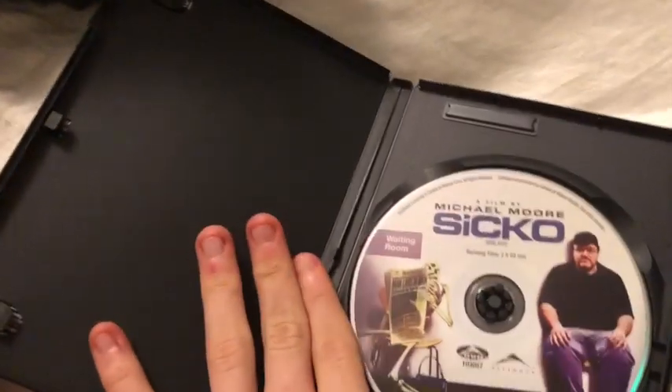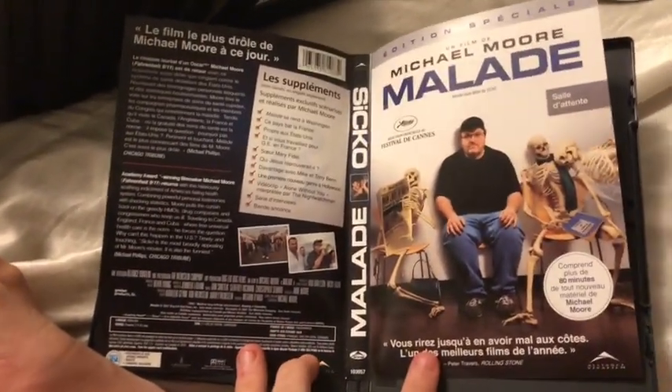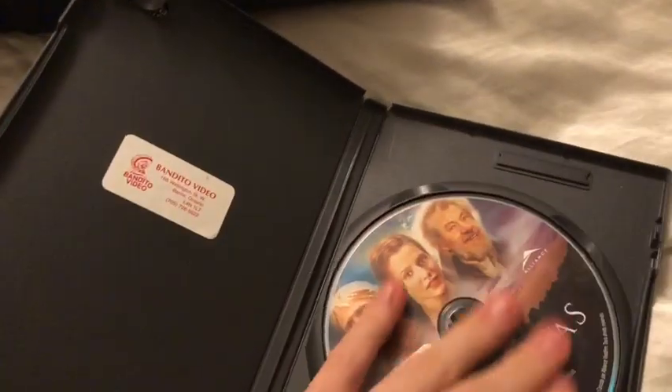This is a 2007 DVD from Weinstein Company — Michael Moore films. I know like I can rap, you have this, and same with the Kill Bills and I believe Austin Powers. Oh yeah, this is pro-type lines. Here's the other side artwork.